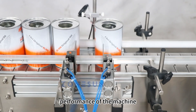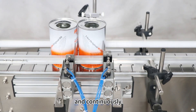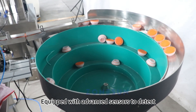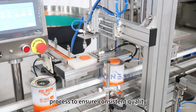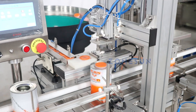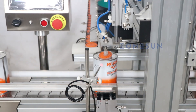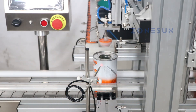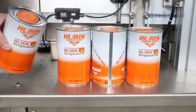The cap feeding unit supplies caps to the capping mechanism seamlessly and continuously without manual intervention. Equipped with advanced sensors to detect any problems or deviations in the production process to ensure consistent quality of the machine.